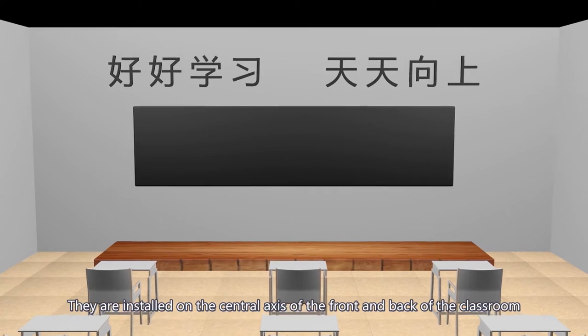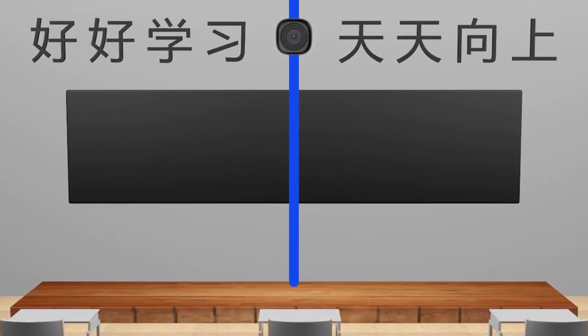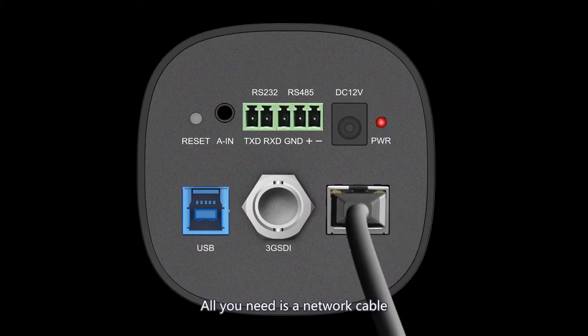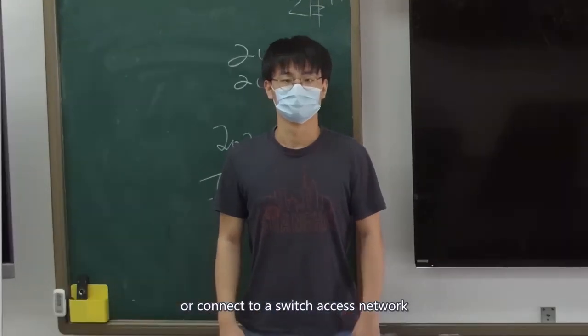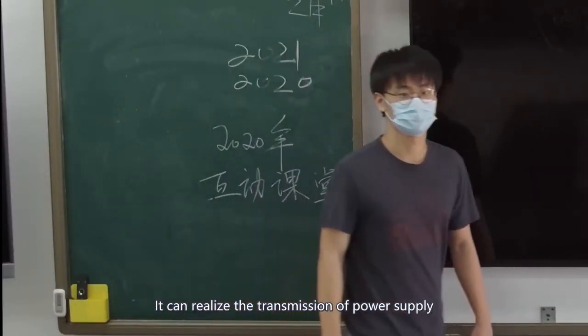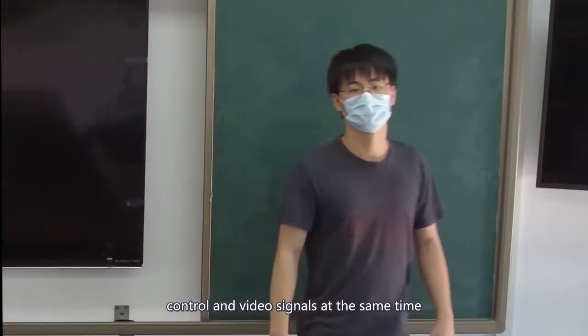They are installed on the central axis at the front and back of the classroom, about 1.6 to 2.1 meters from the board. All you need is a network cable connected directly to a computer or to a switch network — it can realize the transmission of pulse control and video signal simultaneously.